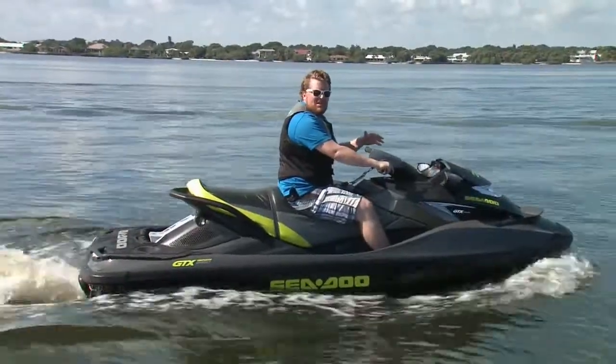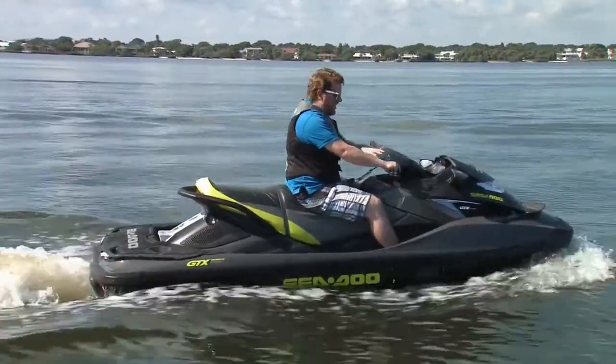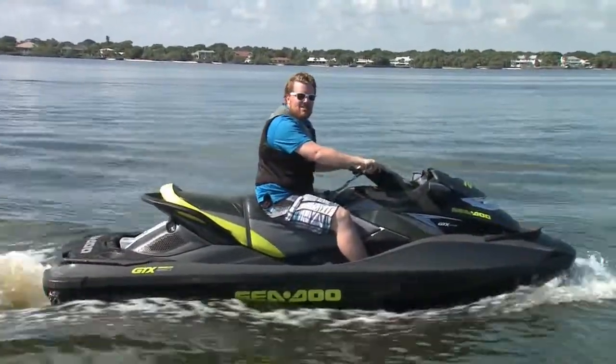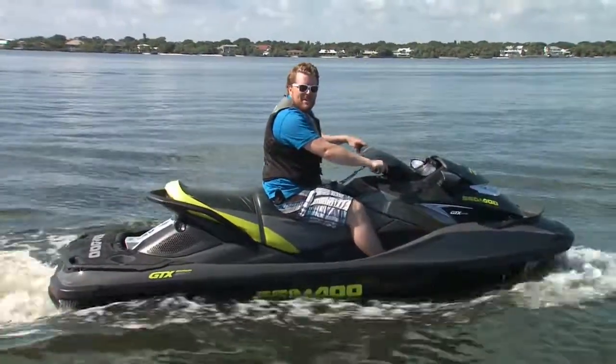It has all the bells and whistles, but it's also very well designed. Everything is within fingers' reach — not even arms' reach — so you don't have to take your eyes off the water. Unless, of course, you're doing a TV show.